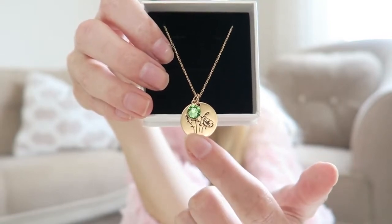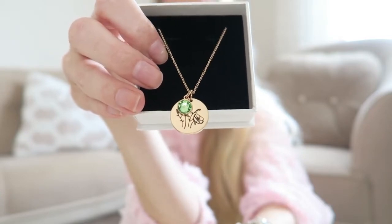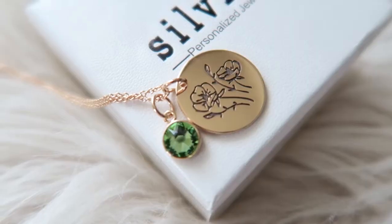The last necklace is such a nice idea. I got this one in rose gold — it's the necklace of August, so it features the birthstone of August and also the birth flower, which I believe are poppies. Every month has a different flower and birthstone. I knew about the birthstone, but I didn't know about the flowers. I was born in August, and I love it in rose gold — the rose gold with the green stone looks absolutely beautiful. I just love the round shape. It's such a nice birthday present — someone's birthstone and birth flower in a necklace.